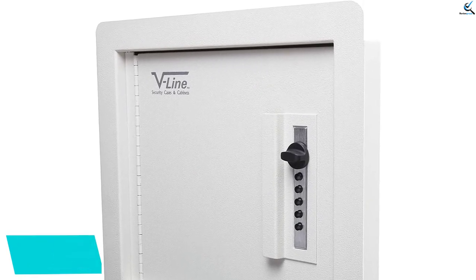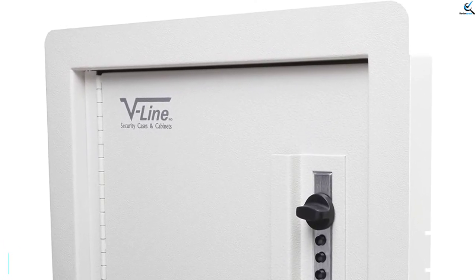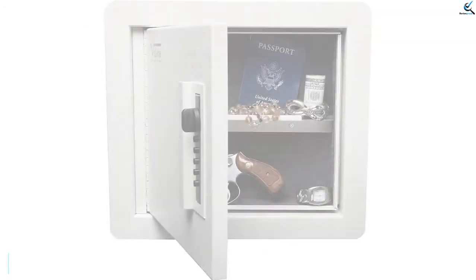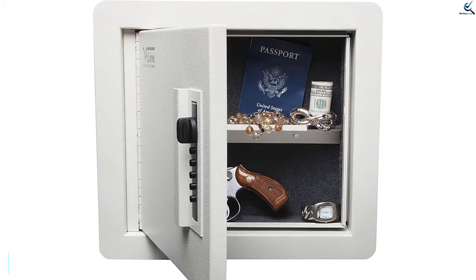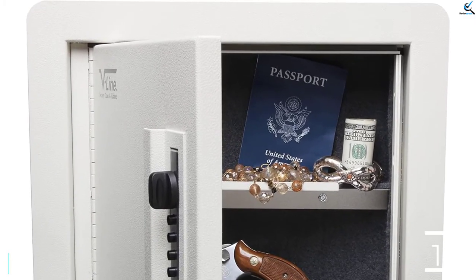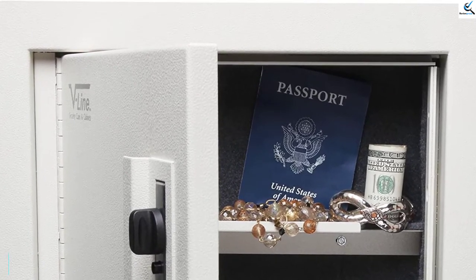It might be wise to hide a written copy of the combination, because if you forget it you'll need a locksmith to open the safe. This V-Line safe measures 15 inches high, 17 inches wide, and 3.5 inches deep, and features steel construction, a pry-resistant door, and lock bolts that extend through the frame of the case for added security.